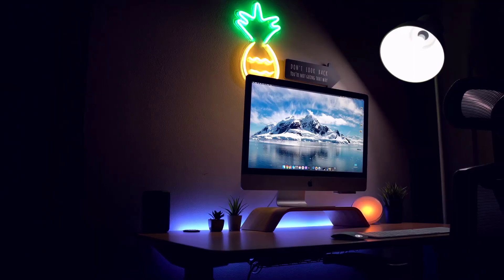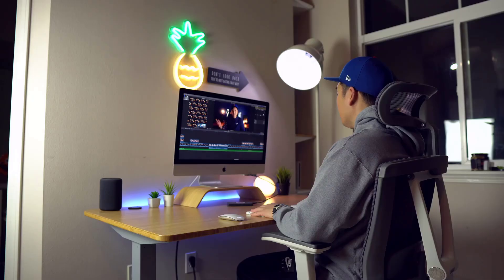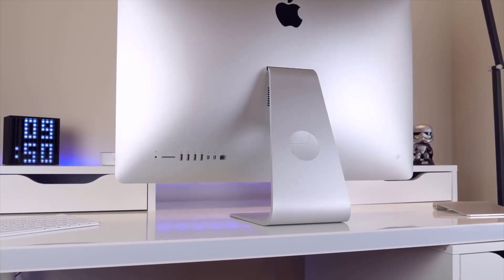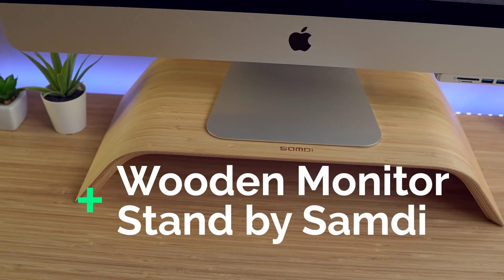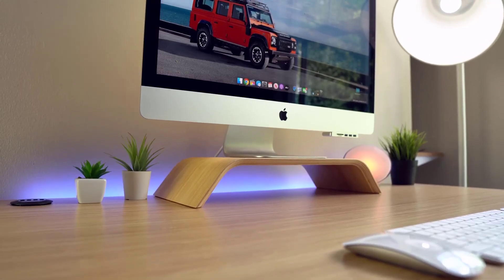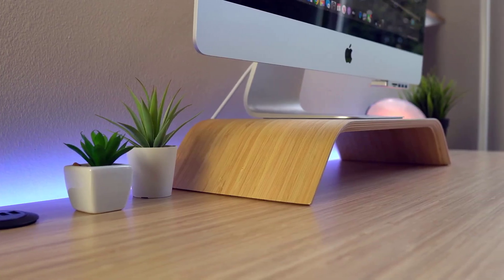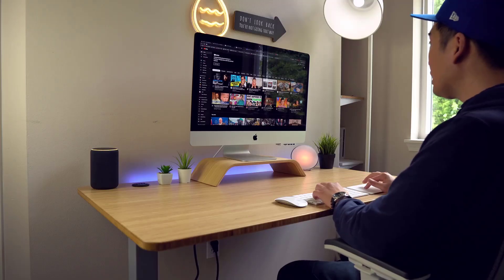My main video editing computer is my trusty 5K iMac — it's seriously my workhorse and I still love it, especially with that stunning 5K display. One of the biggest drawbacks is the lack of vertical height adjustment with the stand. To get the display to a more ergonomic eye level, I picked up a riser from a company called SAMDI. I mainly went with it because it has a near-identical finish to the desk for a nicely integrated look, and it's a solid piece of bamboo that can comfortably hold up the iMac.